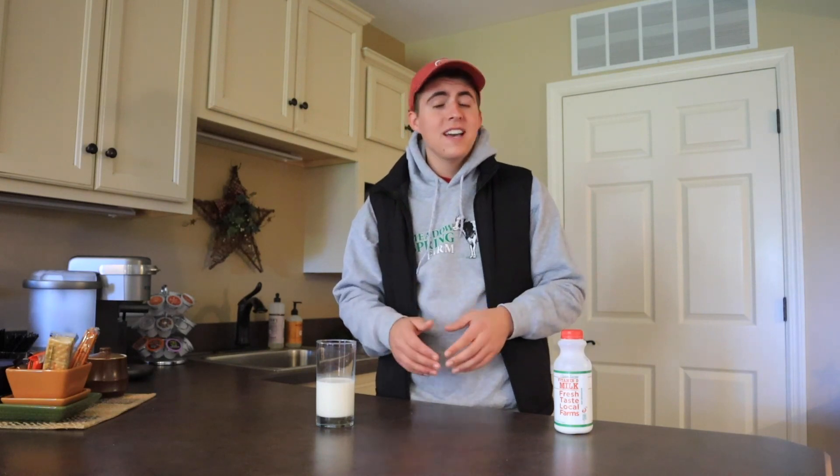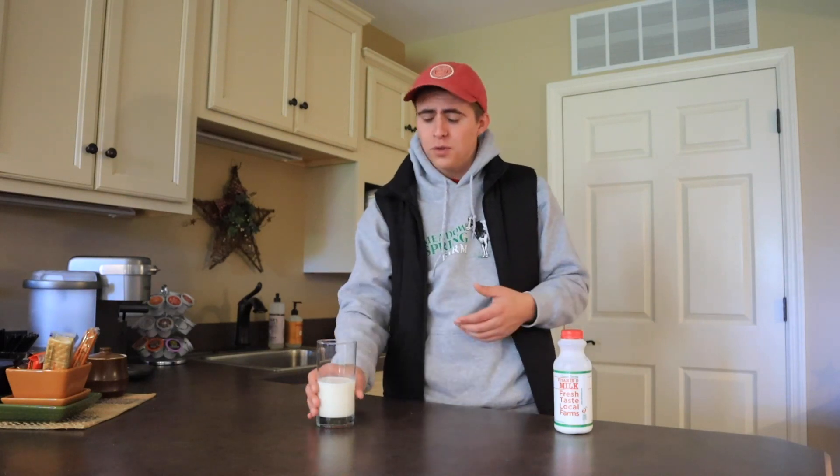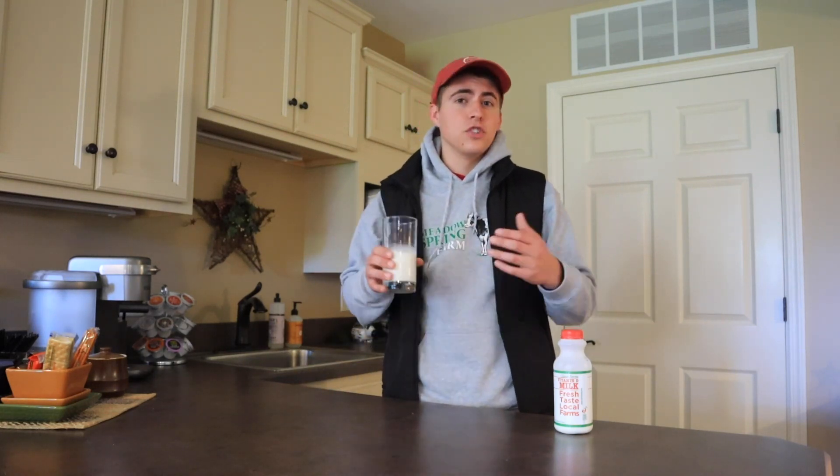Hey, Seth here. Here at Metherspring Farm, our mission is to produce the highest quality milk that is safe to drink for you and your family. But how does the milk get from the cow to your cup? Today we'll be exploring the journey of milk once it leaves our farm.